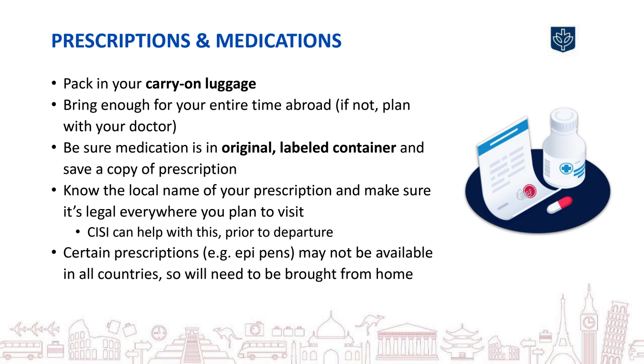It's also extremely important to bring enough of any required prescriptions with you. Certain prescriptions, including those such as EpiPens, may not be available in other countries, so be sure to have your doctor prescribe everything you need and bring the full amount with you when you travel. If you are not able to obtain a prescription for the full length of your program, CISI can work with your medical provider to develop a plan.